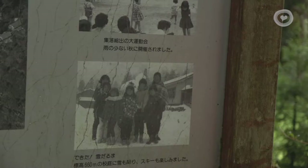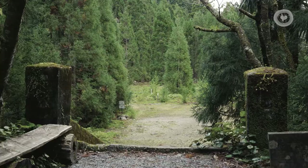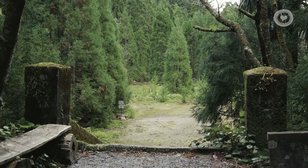But in 1970, when they finished logging this area, everybody left the village, and they took down all the buildings. So all that's left is the foundation. And this particular area has been replanted with the young sugi trees.